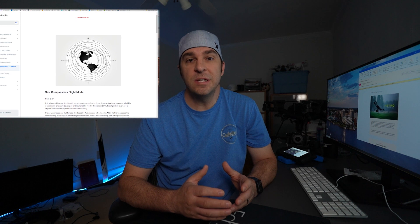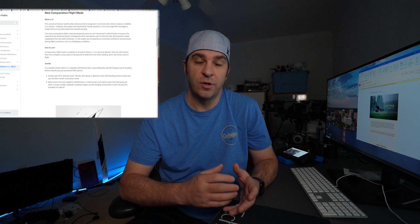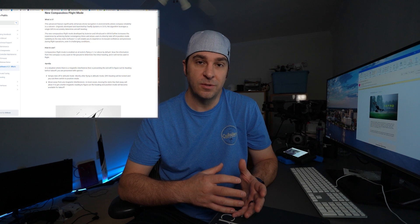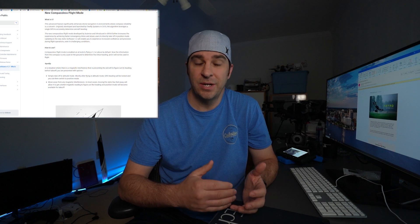The FreeFly wiki for the version 1.2 update starts off with compassless flight mode — not the easiest thing to say. They're saying it increases confidence and precision in difficult operating environments. I've needed something like this in the past — flying from bridge decks that have rebar steel infrastructure around them, or an open-faced mine that has rock with a lot of mineral deposits. You can have compass interference in both those situations. The ability to take off in a manual mode, wait for GPS to lock onto your heading, switch back to position mode, and continue your mission is very useful. It's going to be enabled by default on all Astro drones running version 1.2 and later.